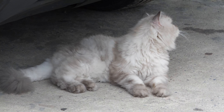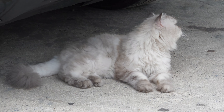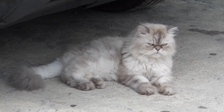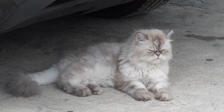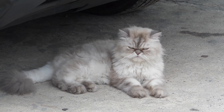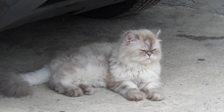Persian cats typically have a lifespan of around 12 to 15 years or more with proper care. If you're considering buying a Persian cat, expect to pay $200 to $500 through adoption or $1,600 to $5,000 if you buy one from a breeder.